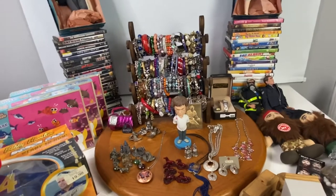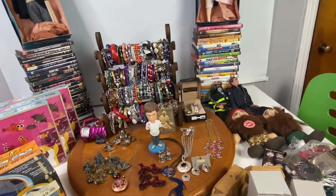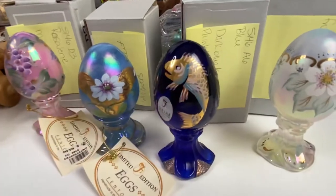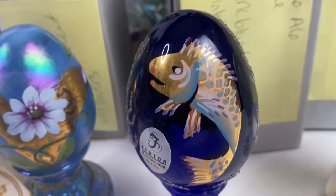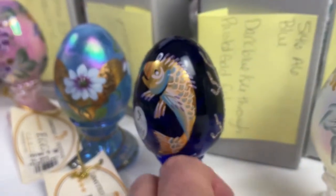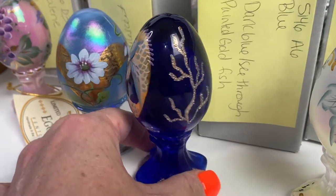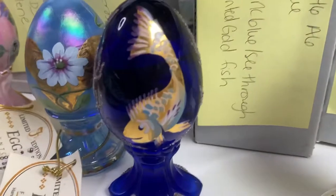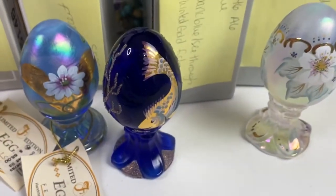A blue fashion necklace and earrings did not sell — that was the only other item that didn't sell. Then the next item I showed was the Fenton cobalt blue egg with a koi design. How beautiful is that egg — just gorgeous. That egg sold for $35.